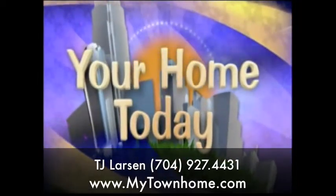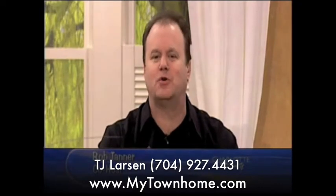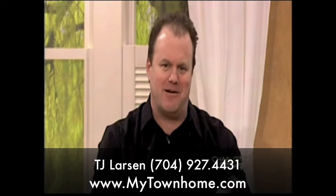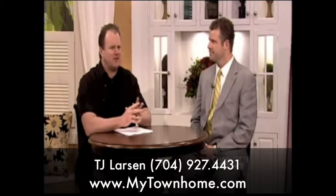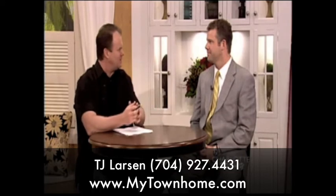If you're trying to sell your home and you haven't had much luck, we're here to help you today. There are ways you can make your home more attractive to a potential buyer, but it might make you a little uncomfortable in the process. Here today to explain is real estate expert T.J. Larson from My Town Home Realty. T.J., are there things people can do to actually help sell their house that they might not normally do?